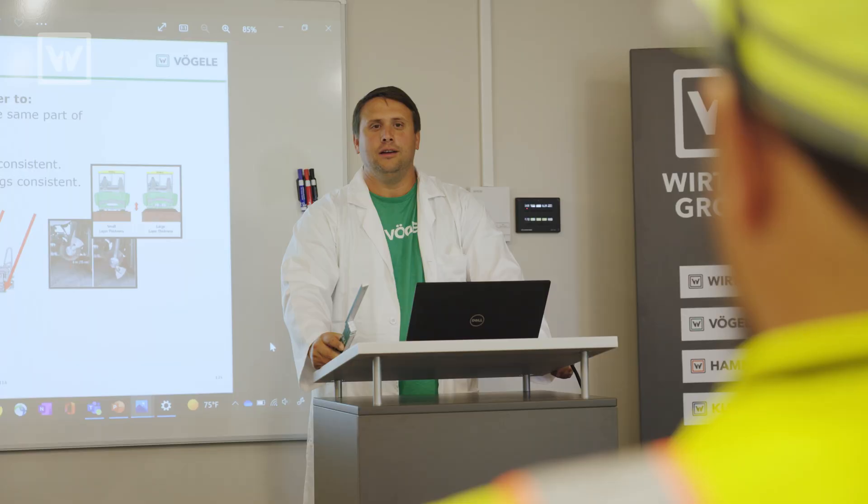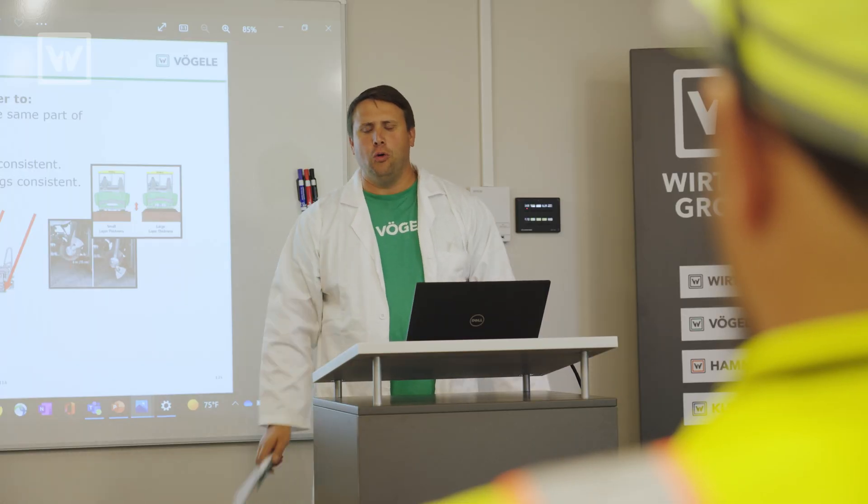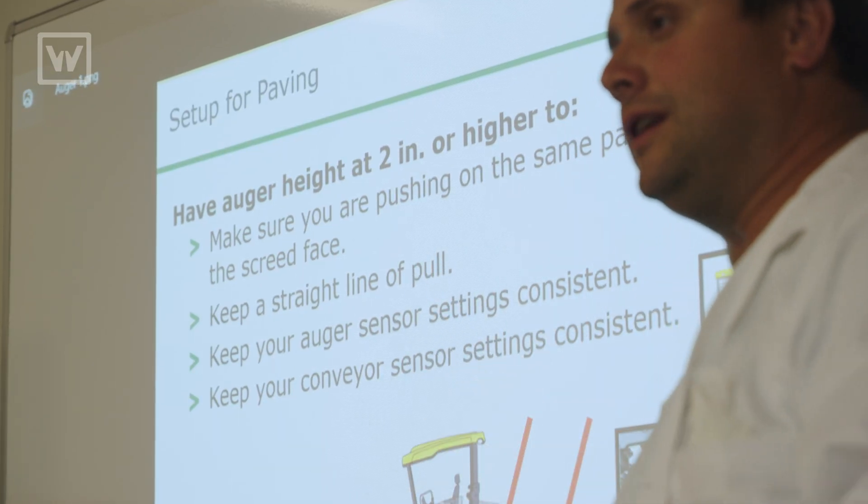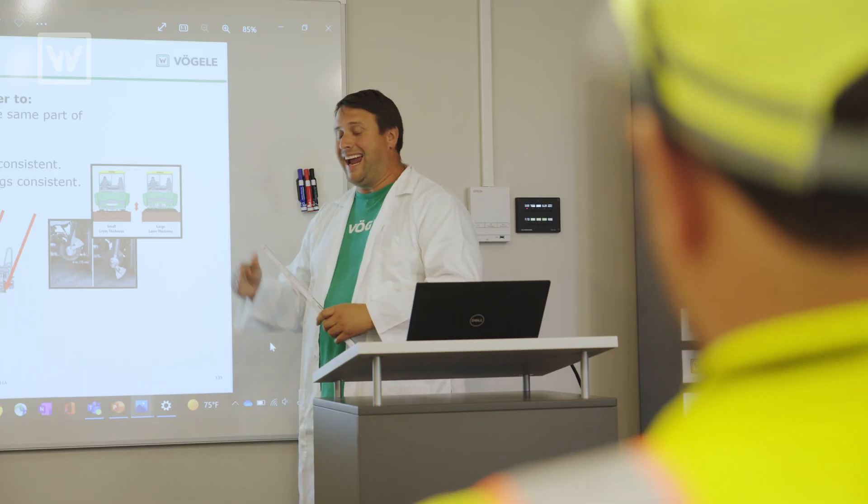Welcome, Donnie, to Vogela Auger Height Matters 101. So, your question — why does auger height matter? Auger height matters because we want to make sure that we're pushing on the same part of the screed face, which helps the resistance force and our line of pull.